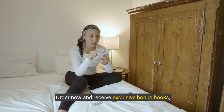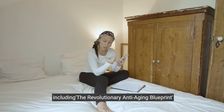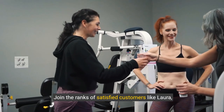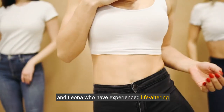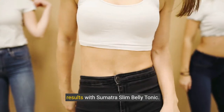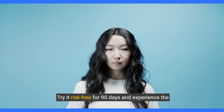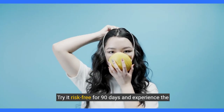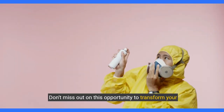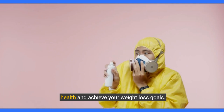Order now and receive exclusive bonus books, including the revolutionary anti-aging blueprint and bulletproof confidence. Join the ranks of satisfied customers like Laura, Ben, and Leona who have experienced life-altering results with Sumatra Slim Belly Tonic. Act fast to secure your Sumatra Slim Belly Tonic today. Try it risk-free for 90 days and experience the incredible benefits for yourself. Don't miss out on this opportunity to transform your health and achieve your weight loss goals.